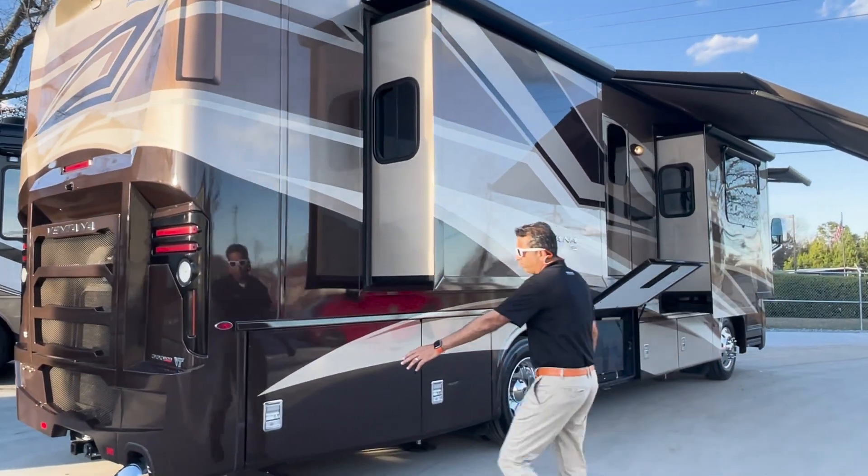That is an emergency exit — let me show you how that works. You unlock it... there you go. You've got a fire exit. Once you open it up, it does have a ladder that goes down so you don't have to jump out. Lots of medicine cabinet room.